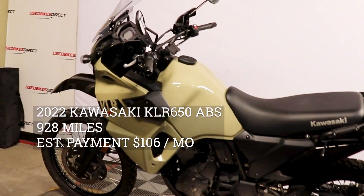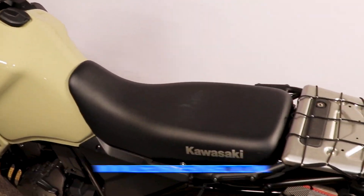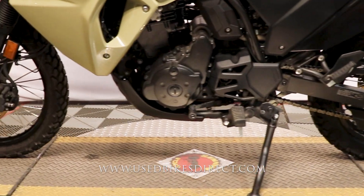Hey everyone, Nick here at Used Bikes Direct, checking out this 2022 KLR650. Hop on the website at usedbikesdirect.com to see those detailed photos and specs. Give us a call with any questions at 866-576-2453.